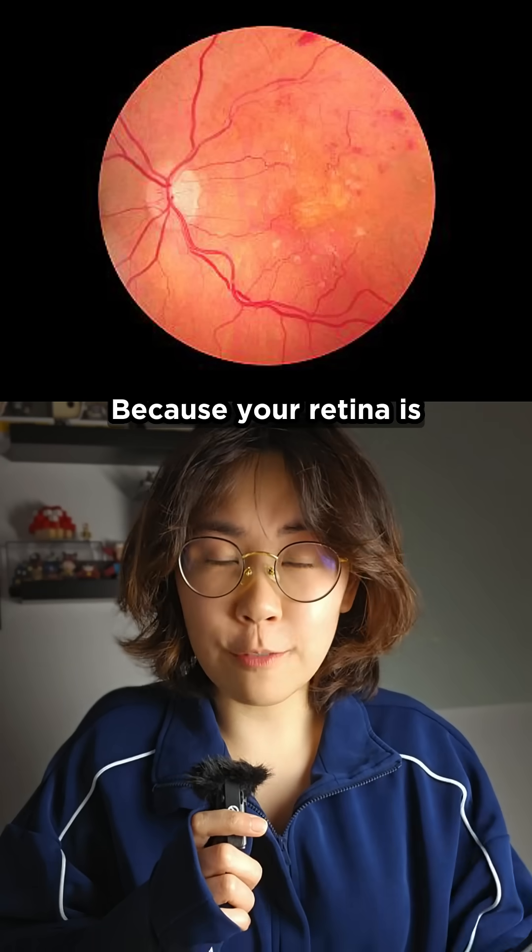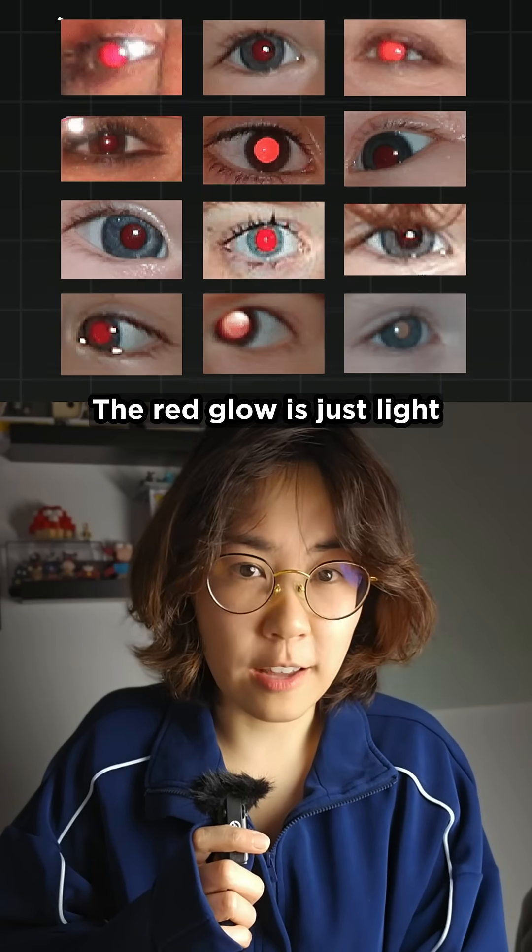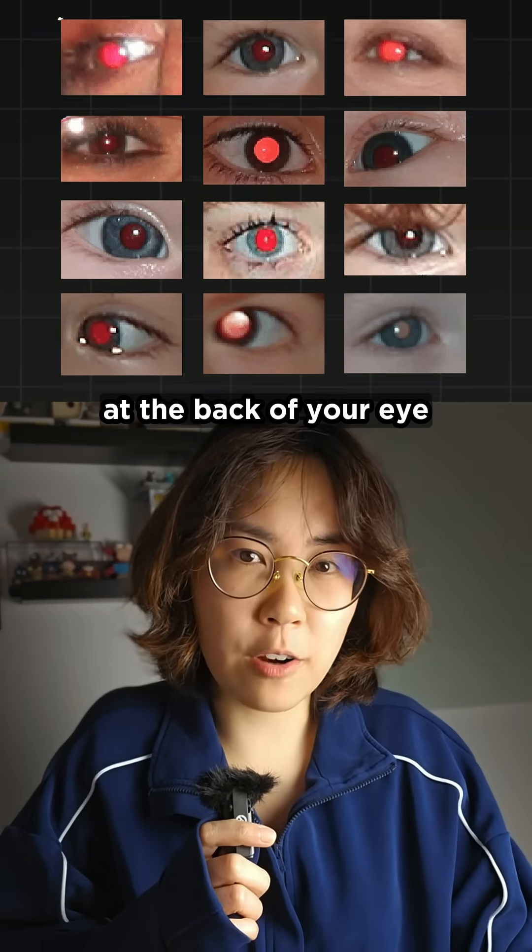But why red? Because your retina is packed with tiny blood vessels. The red glow is just light bouncing off the blood-rich tissue at the back of your eye.